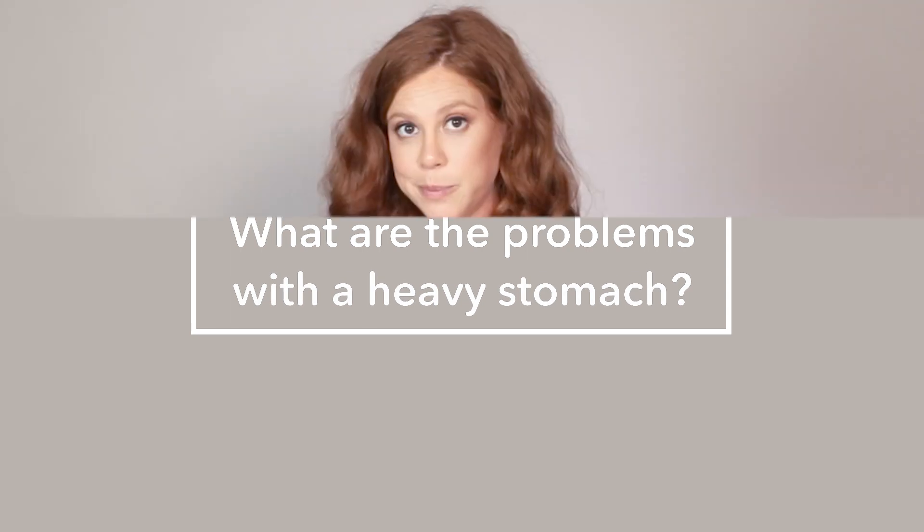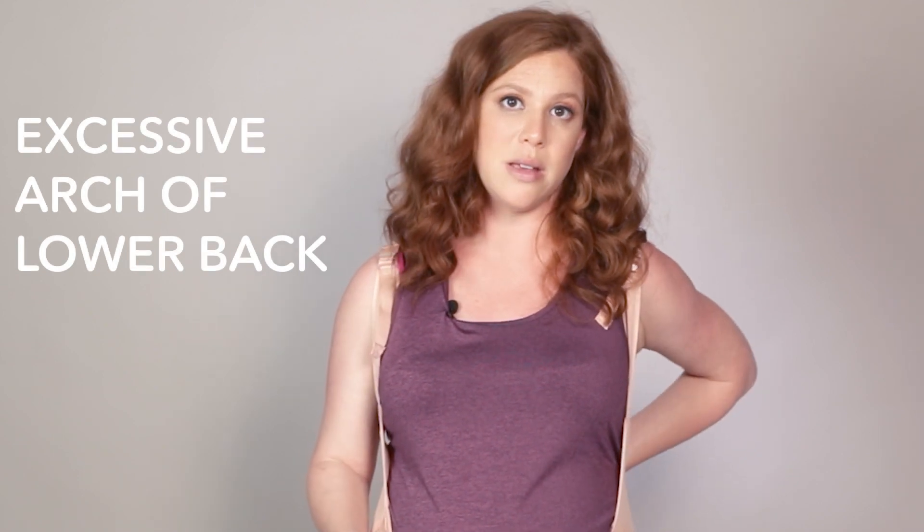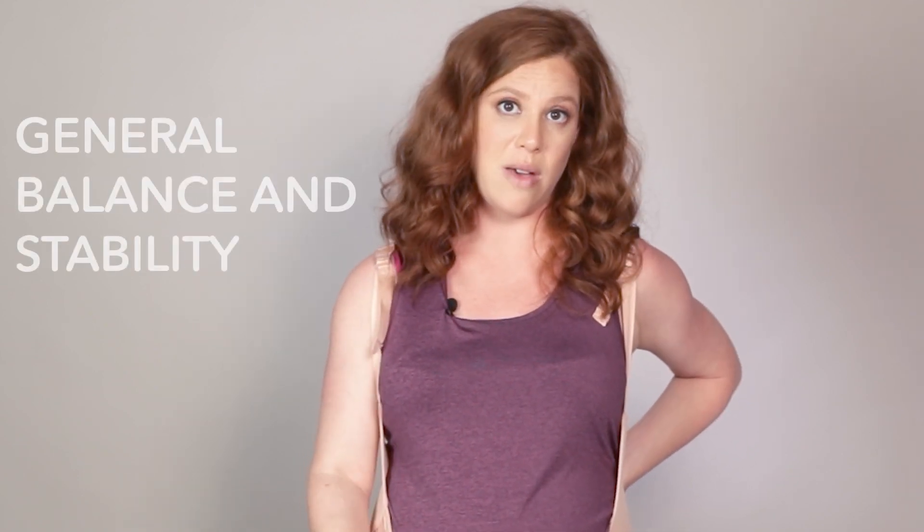What are the problems with a heavy stomach? Firstly, the center of gravity moves forward when you have a heavy stomach and the muscles are constantly under an unusual load. The curve of the back is also aggravated when your stomach is heavier, and it can also affect your posture, general balance and stability.